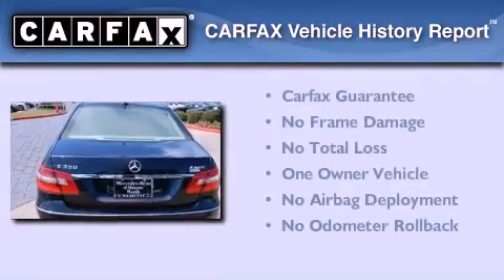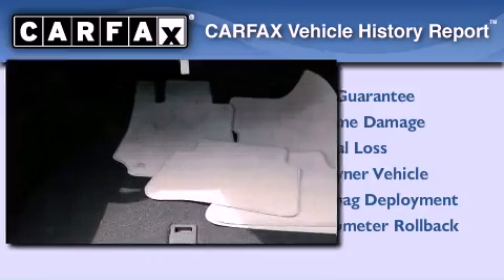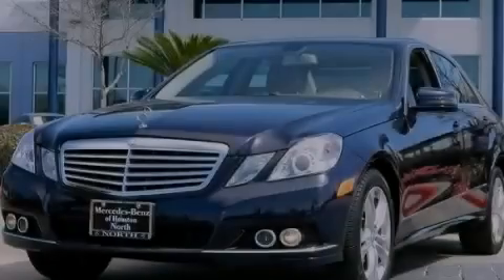This Mercedes has had only one owner and it qualifies for the Carfax buyback guarantee. Stop by today and test drive this vehicle for yourself.